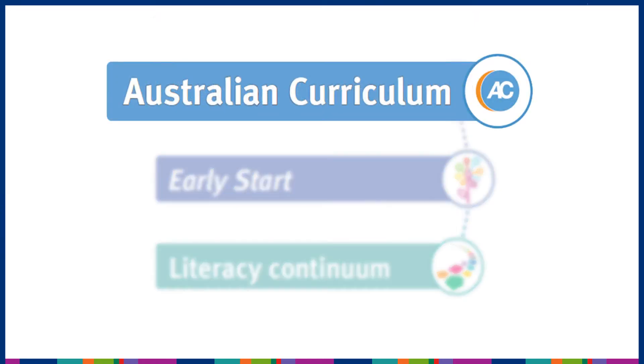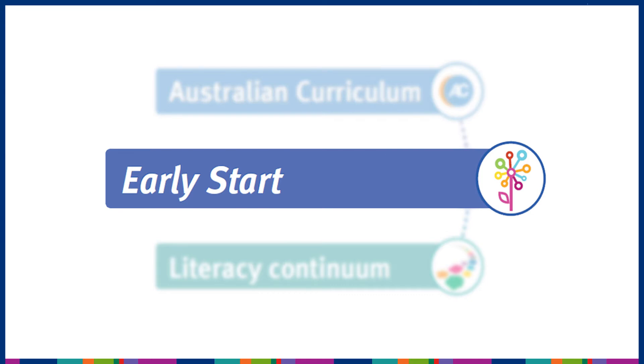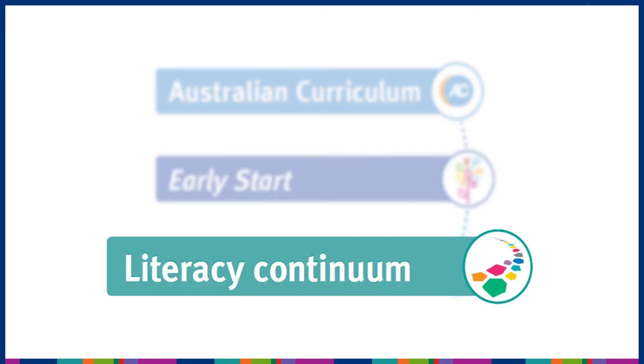Early Start materials are aligned to aspects of the Australian Curriculum, allowing teachers to plan for differentiation of literacy and numeracy within planned curriculum delivery, and automatically mapped to the P10 Literacy Continuum, allowing teachers to continue to monitor and respond to students' development across the school year.